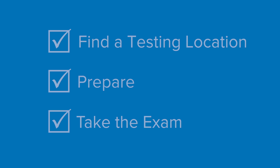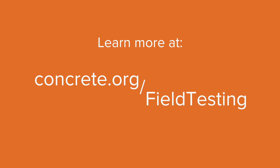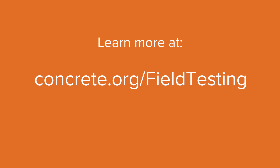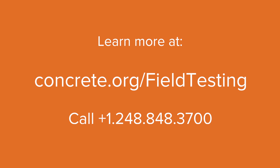To get certified as a concrete field testing technician: find a training or testing location near you, prepare using ACI workbooks or ACI online training, and take the written and performance exam. To learn more, visit concrete.org/fieldtesting or call 248-848-3700.